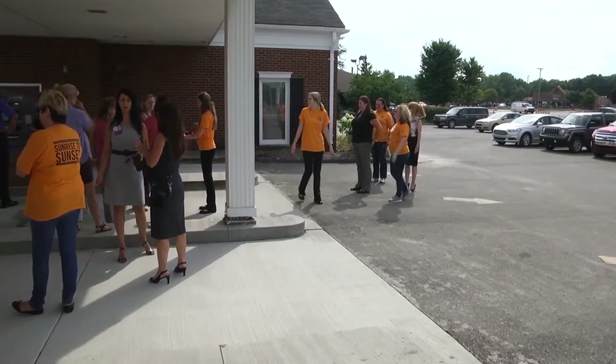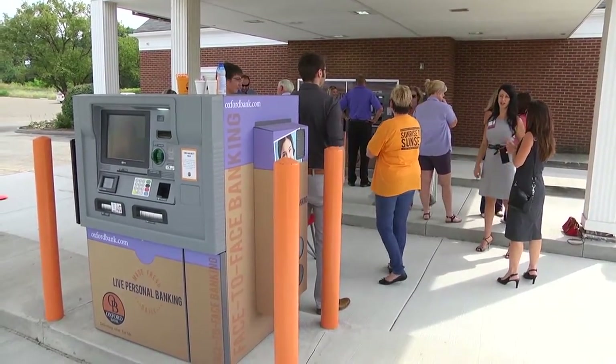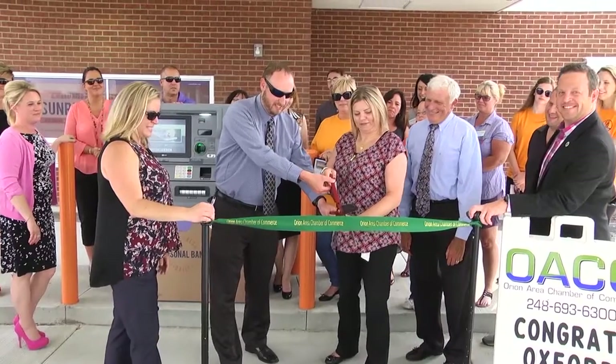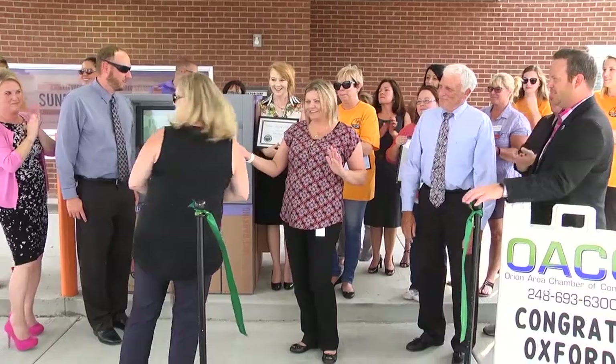On Thursday, August 11th, employees and representatives of the Orion Area Chamber of Commerce gathered at the bank's drive-thru to show off some state-of-the-art technology. "We are just so excited to be a part of the community, to have this new technology, and for everyone else to be as excited about it as we are."